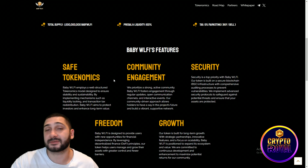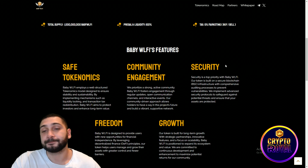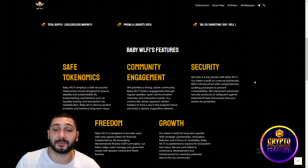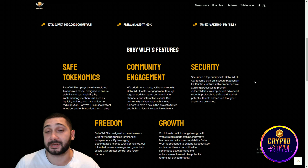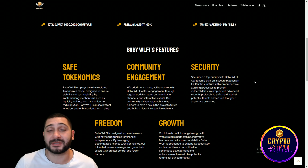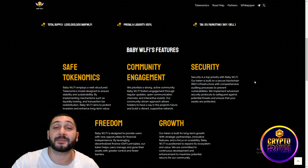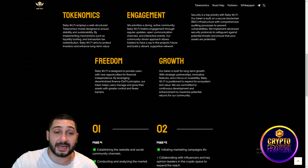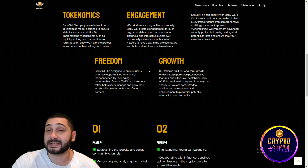Baby WLFI aims to protect investors and enhance long-term value. Community engagement is important — they are prioritizing a strong, active community and will do everything in their power to build the best and biggest community possible. That community-driven approach is really important for a meme project. Security is also a top priority, with tokens built on the Binance Smart Chain infrastructure with a comprehensive auditing process to prevent vulnerabilities.